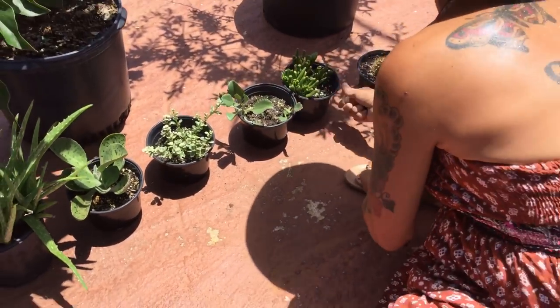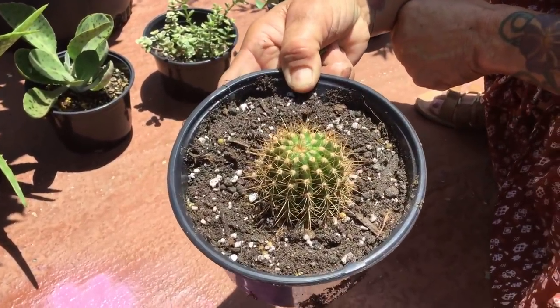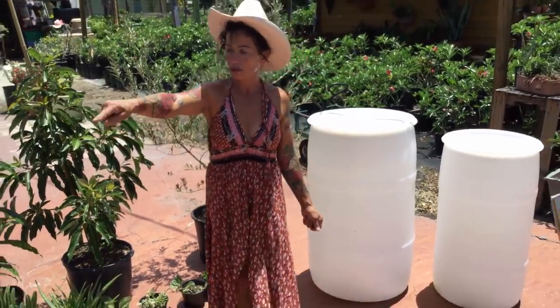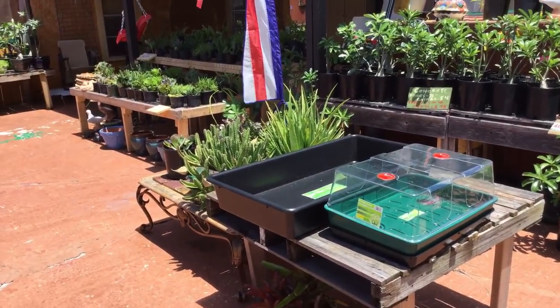He also got a little baby cactus. And I'm going to ask him to explain what he's doing with that dome over there that he purchased and why he has that set up.